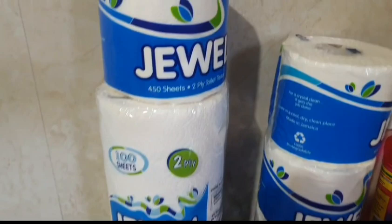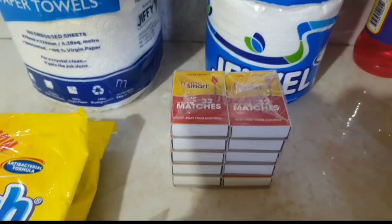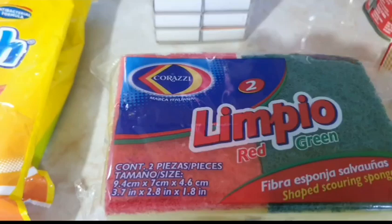I bought four Jewel toilet tissue and a Jewel paper towel, a pack of matches, two bags of Sun Fresh laundry detergent powder, and a pack of two wash sponges.